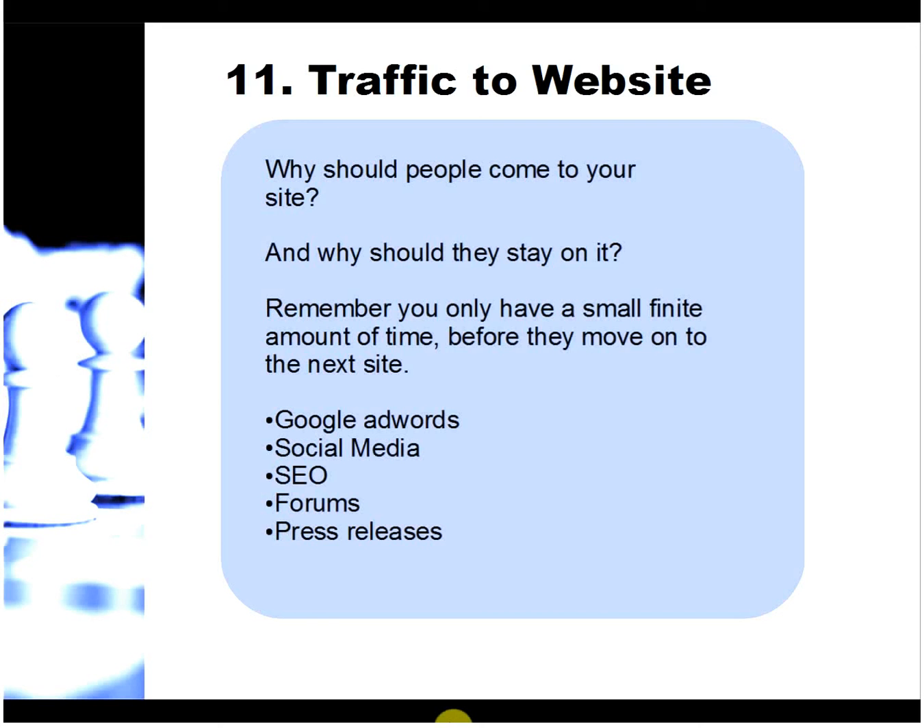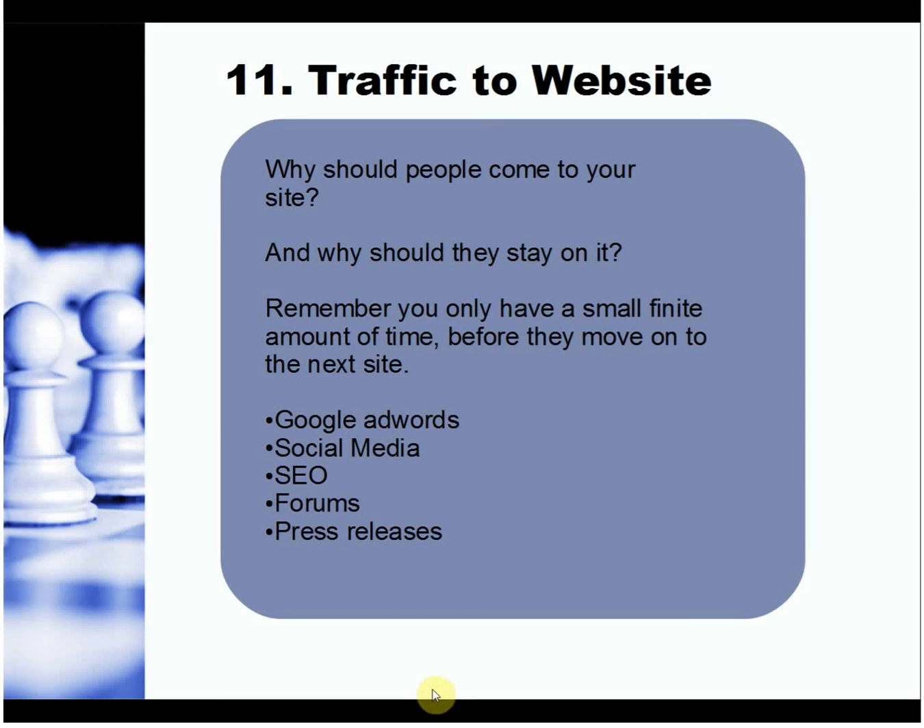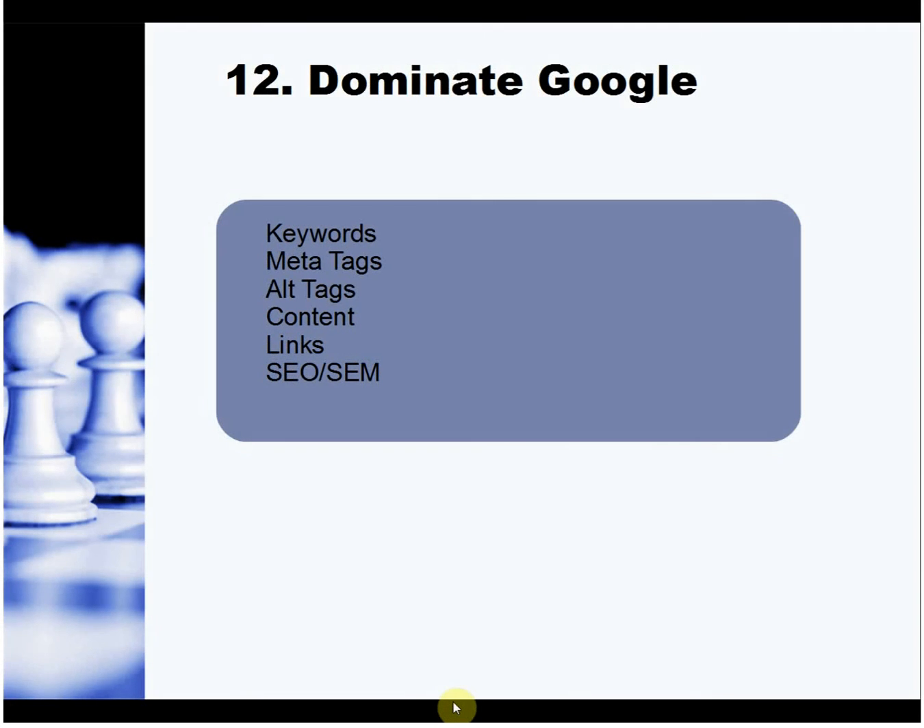Traffic to your website — why should people come and why should they stay? You have a limited amount of time before visitors move on. Give them a reason to stay, whether it's interesting content, a fantastic offer, or a freebie in exchange for email addresses. Drive traffic using Google AdWords, social media, SEO or search engine marketing, forums, and press releases. Make sure you're putting your website out there for people to find.